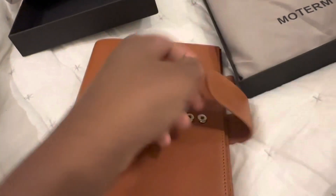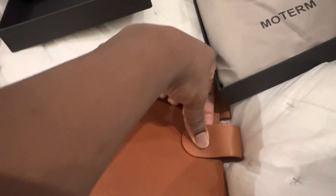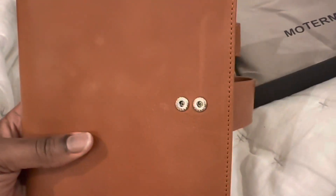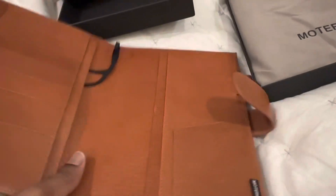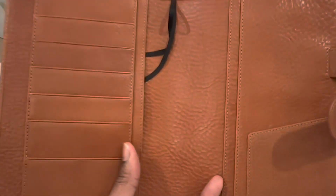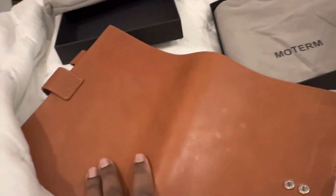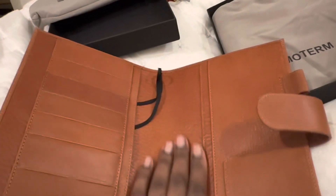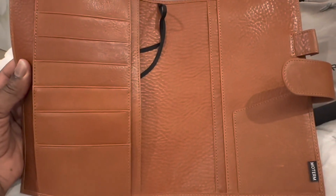As always with the Moterm, you have the two poppers so that if you bulk your planner up you can put it on the further away one. And they always position them nicely so that if you do fasten it there, you don't see the metal on the other side. Of course the hardware is silver - I would love it to be gold, but oh well, never mind. And this is my favourite bit: inside, look how much texture that leather has. That is just amazing. It's actually quite smooth leather on the outside, which I like. And then to have the contrasting really textured leather on the inside - I am really pleased with that actually.